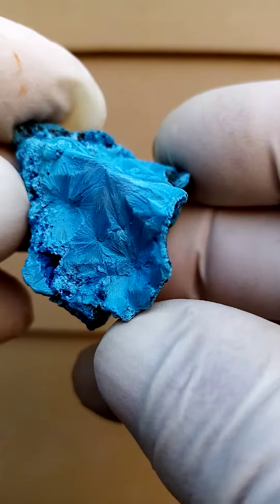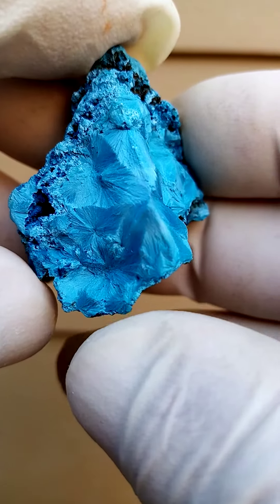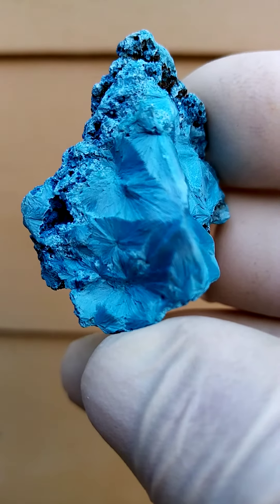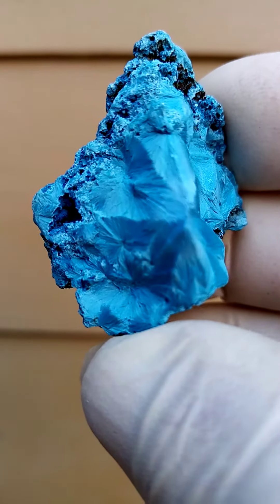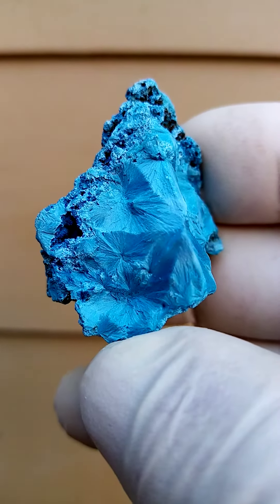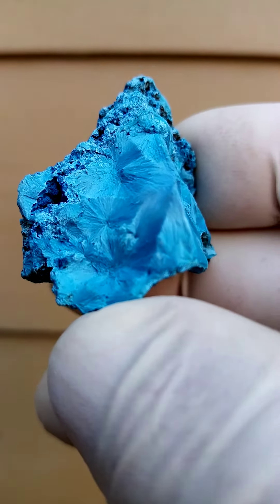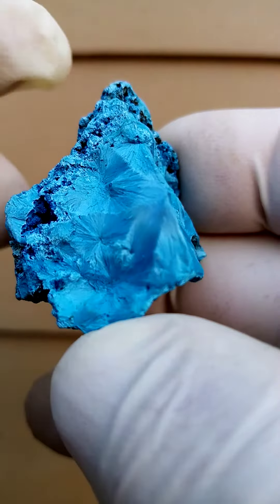It could even be displayed this way around to have those fans showing up. This is a pretty accurate indication — maybe slightly lighter than this. It's not a dark blue; it's a darkish light blue. There you can see the fan formation. There's even a little bit of Shattuckite on these Shattuckites.